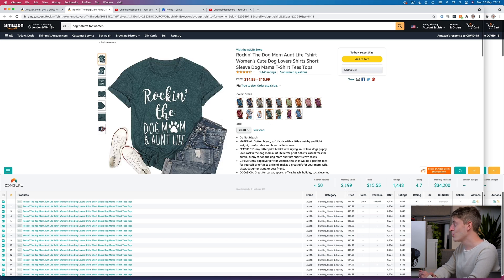Monthly sales are two thousand one hundred and ninety-nine. For a t-shirt targeting people who like dogs, mums, and aunts — that's quite a lot. The BSR is eight thousand two hundred and seventy-four, which is incredibly low for a t-shirt — that's insane. Reviews are one thousand four hundred and forty-three, which is another reason it's doing so well. The average rating is four point seven, which is excellent, and the listing score is six point four out of ten, which is pretty good.